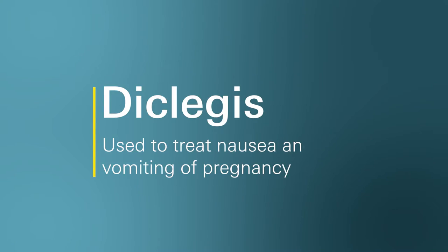Today we are going to talk about commonly asked questions I get for a medication called Diclegis. So what is Diclegis and how does it work? Diclegis is a prescription medicine used to treat nausea and vomiting of pregnancy in women who have not improved with change in diet or other non-medical treatments.